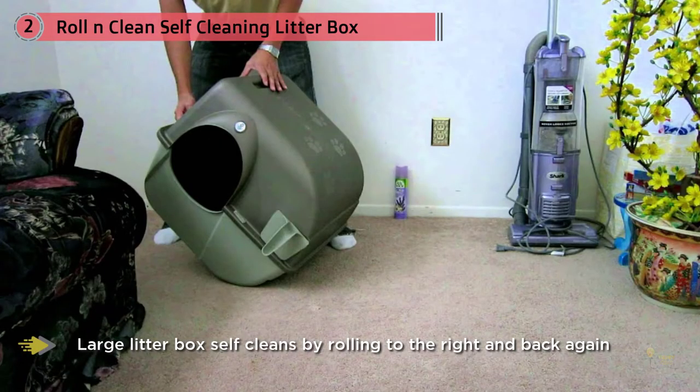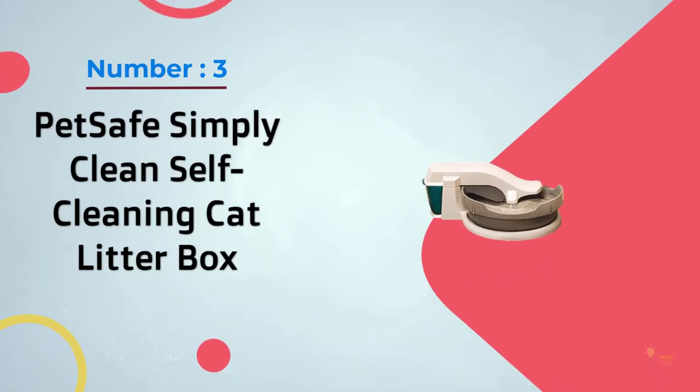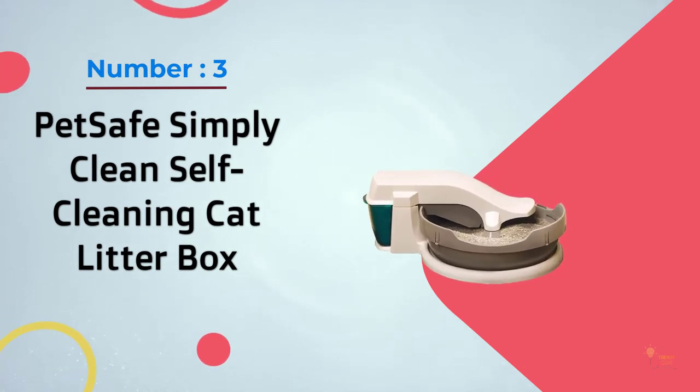The simple, economical design is popular with pet parents, and many reviewers say it minimizes fuss and mess. Number three: PetSafe Simply Clean self-cleaning cat litter box.